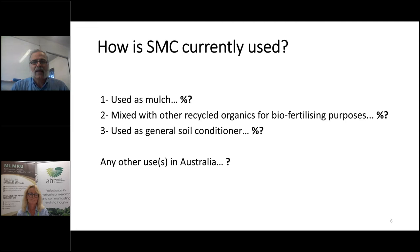So what do we do with spent mushroom compost in Australia? It's possibly used as mulch, but we don't know what percentage of the total SMC produced in Australia goes that way. Some people mix it with other recycled organics — from gardens, from agriculture byproducts — and use it as biofertiliser. It can be used as a soil conditioner. What else are we doing with this valuable material?